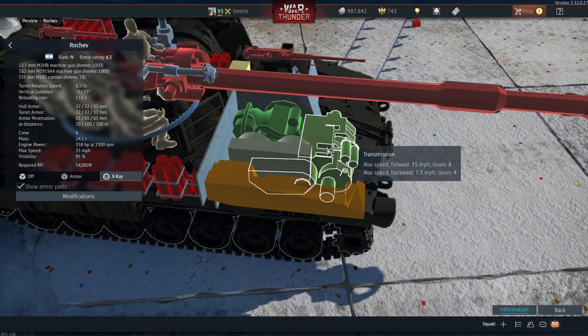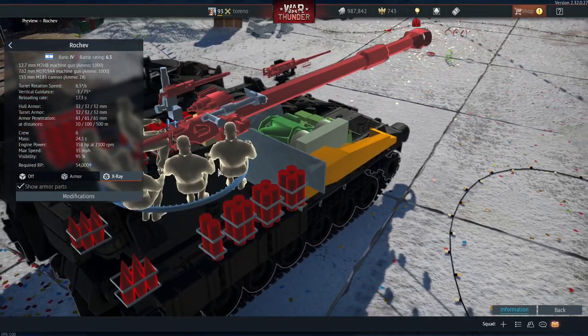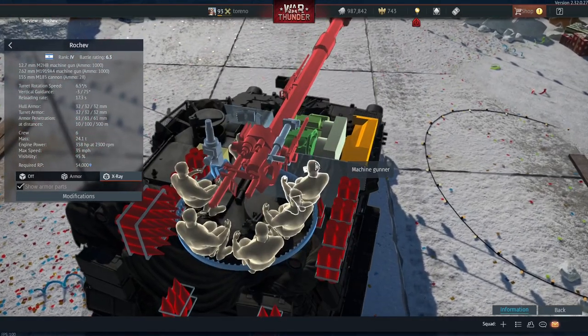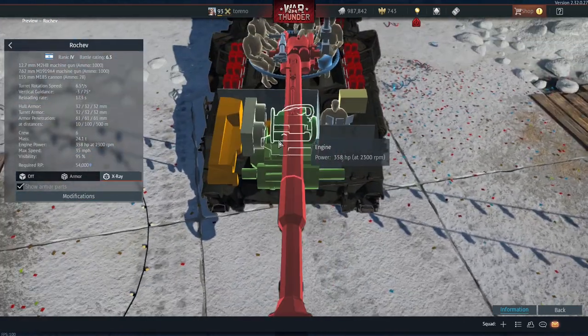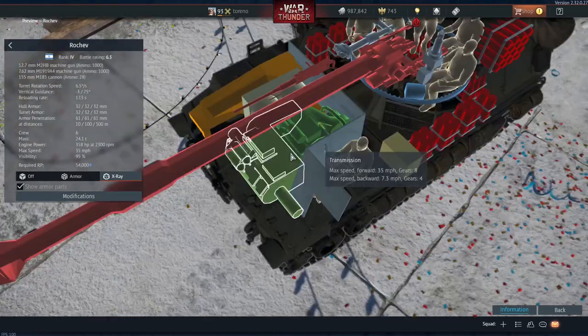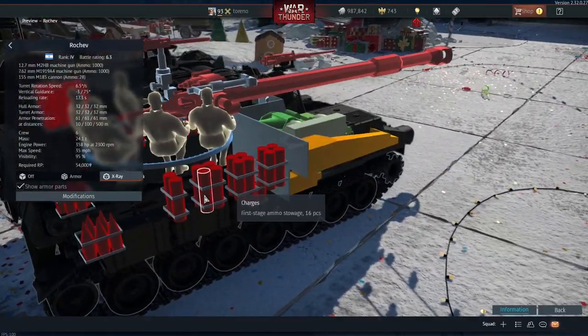It has a top speed of 35 mph going forward with eight gears, and a reverse of 7.3 mph on four gears. You've got a crew of six — five of them in the turret: machine gunner, loader, commander, another loader, and a gunner. The driver is down below behind some internal RHA armour.